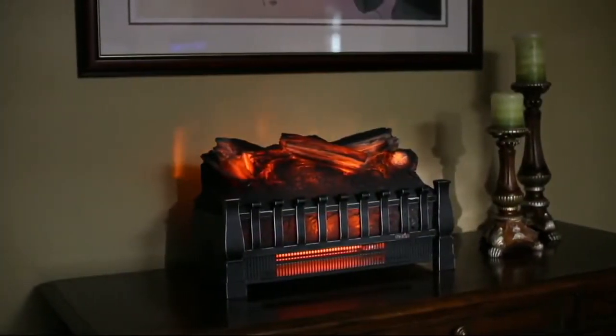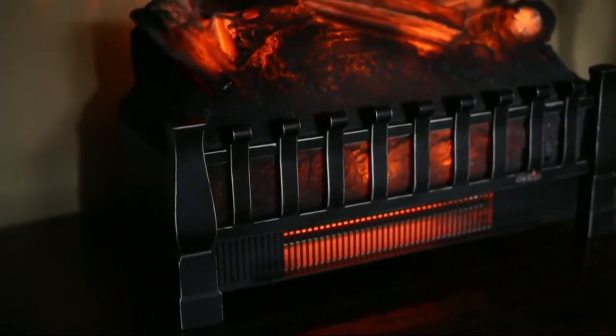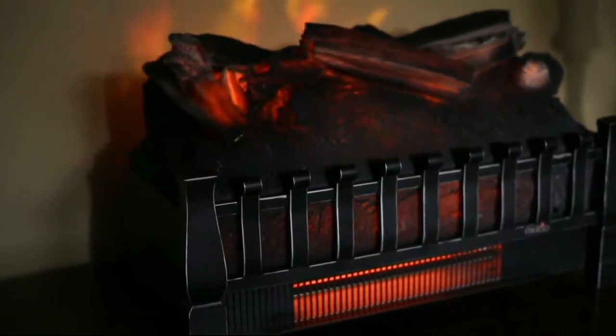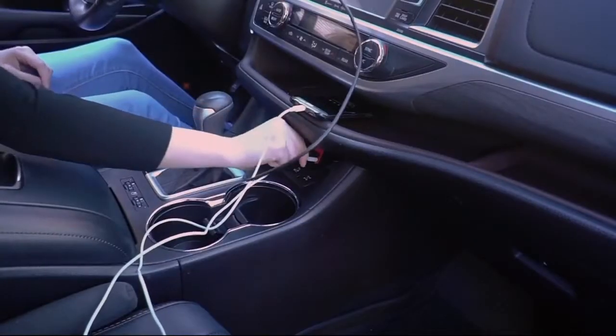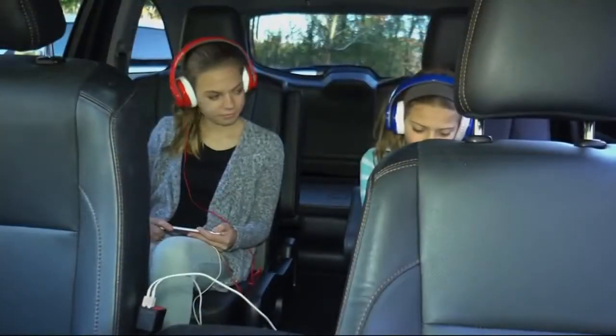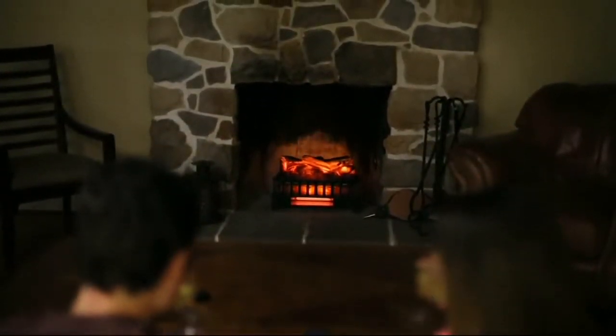Thank you so much Emily — it's beautiful! Happy holidays! Six easy payments of $23.33. Don't forget about the 13-foot extension cord. And as someone said — don't ever use this again, the house will catch on fire — we've all been there. But this is an actual insert from Duraflame.